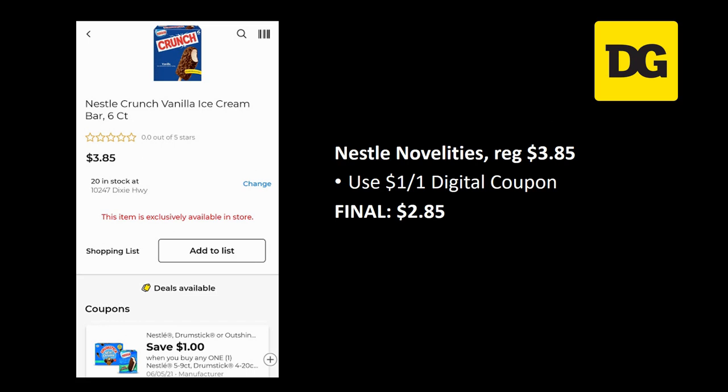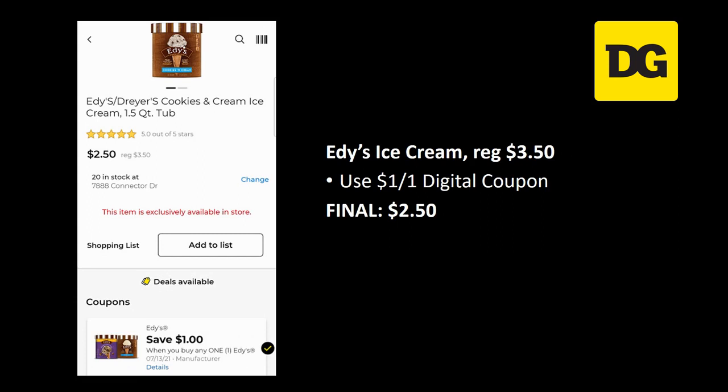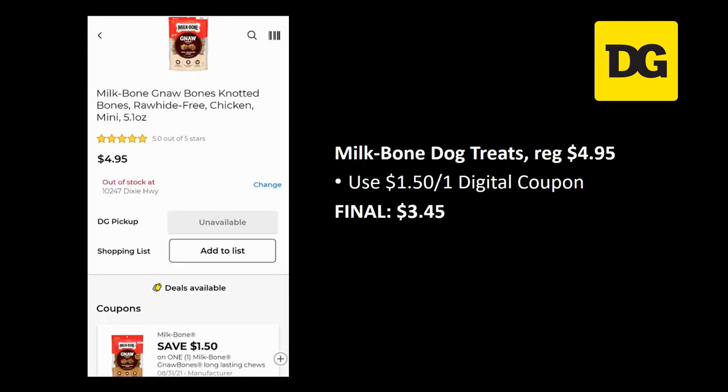Nestle novelties are regularly priced three dollars and 85 cents — we have a dollar off one digital coupon making the final cost just two dollars and 85 cents. Ed's ice cream is regularly priced $3.50 — there's a dollar off one digital coupon and your final cost is just $2.50.